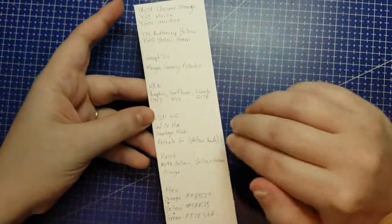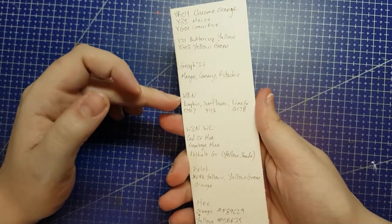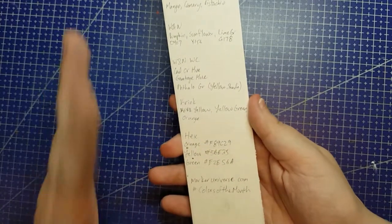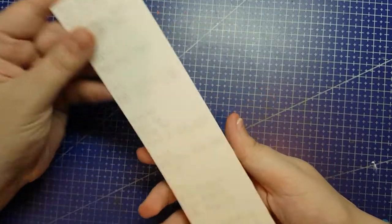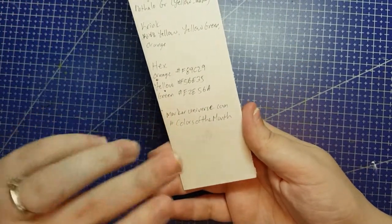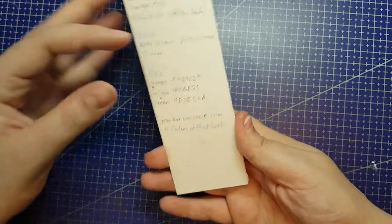Just a quick summary of this list — I will have all of the colours down below — but they have provided alternate colours in Graphite markers, Winsor & Newton markers, Winsor & Newton watercolour markers, and Krink. And of course they have provided the hex codes if you want to do digital art, or just use any of these as a reference to colour match as close as you can with any of your supplies. MarkerUniverse.com is where you will find this information. Not sponsored — I'm just continuing to do their challenge — and the hashtag for this challenge is Colours of the Month.